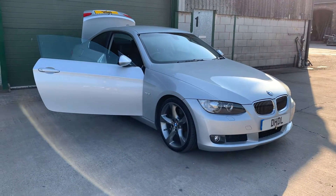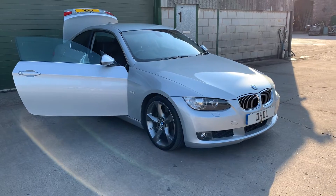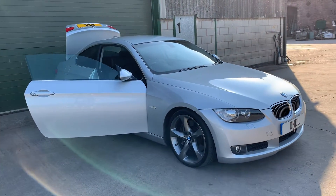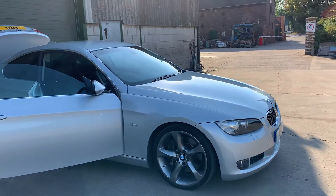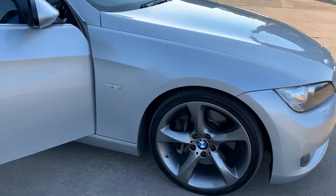Welcome to DHTL Automotive. We've just brought into stock this lovely 2008 BMW 3 Series Coupe. It's a 3 litre diesel variant with a massive specification — it's got over £8,000 worth of optional extras, including the upgraded 19 inch alloy wheels.